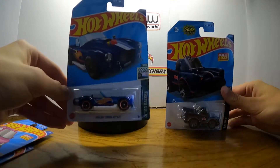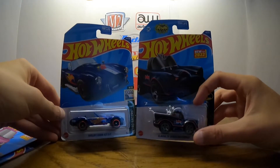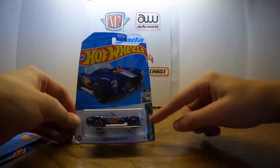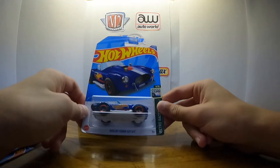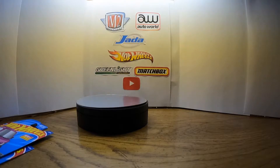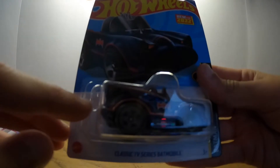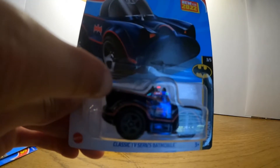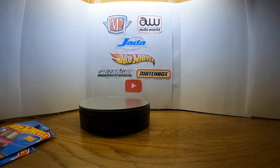The stuff that we picked up that I'm not going to open are going to be these two. We picked up one of the newer blue classic Batmobile that's tuned, and then we picked up the Shelby Cobra 427. I might unbox the Cobra if I get a new one, but for right now we're not gonna unbox it. I just realized the Batmobile has a chip in the paint, and that sucks, so we're gonna have to pick up another one.